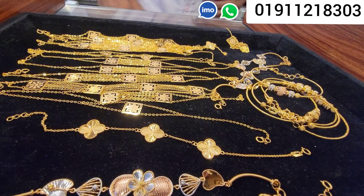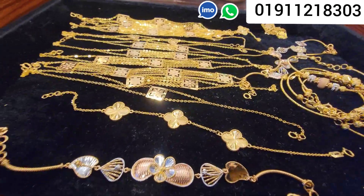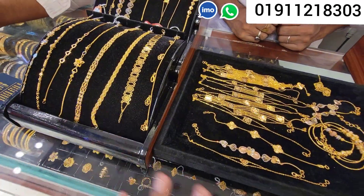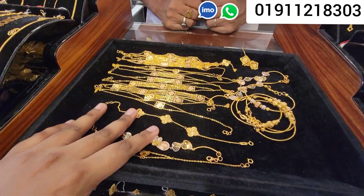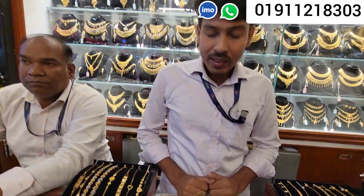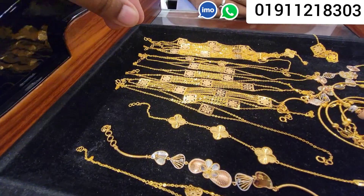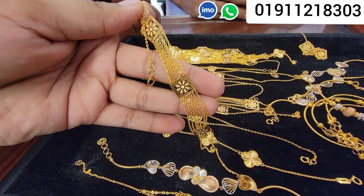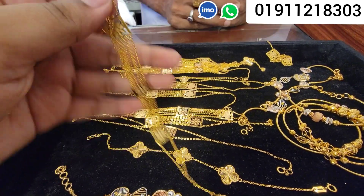Assalamualaikum everyone, I am Musa Rajivin. We are watching on YouTube channel and Facebook page. We are looking at the latest collection — similar changes collection. We are looking at a collection worth a couple of thousand dollars. We have the bracelet; all of these are coming to the same place. We have two collections of our own.